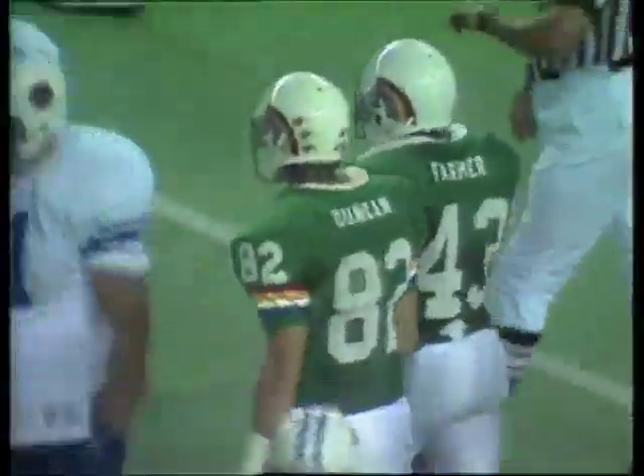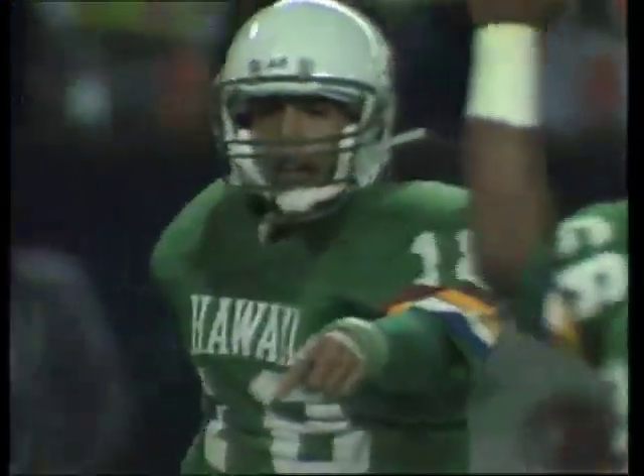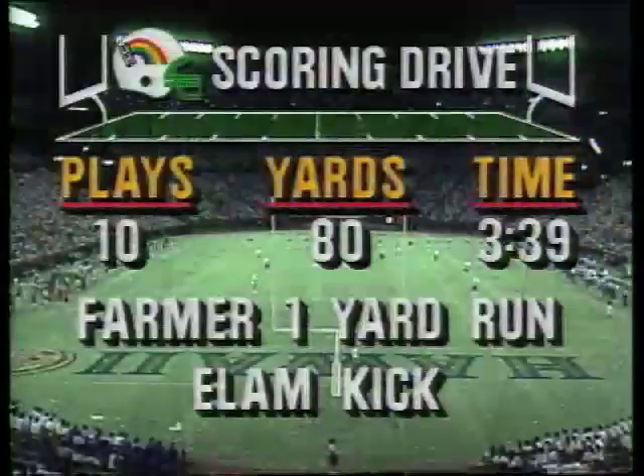83-yard screen pass — scoring his 13th touchdown. A delayed call — he gets into the end zone, breaks the plane, then the officials had to make sure. You can see the reaction of Garrett Gabriel. Rainbows go 80 yards — 13th touchdown of the year for Farmer. He leads the conference in scoring.